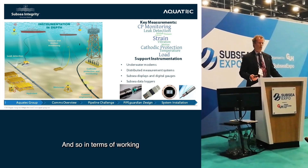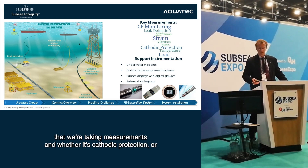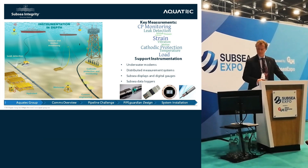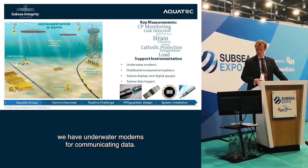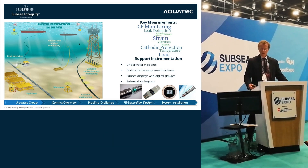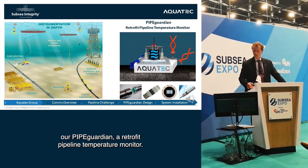In terms of our work in subsea and offshore, you can see the different areas where we're taking measurements, whether it's cathodic protection, tension in mooring lines, looking for leaks, and so on. In support of that we have underwater modems for communicating data, distributed measurement systems, subsea displays and data loggers. The device I'm going to focus on for the latter part of the talk is our Pipe Guardian, a retrofit pipeline temperature monitor.